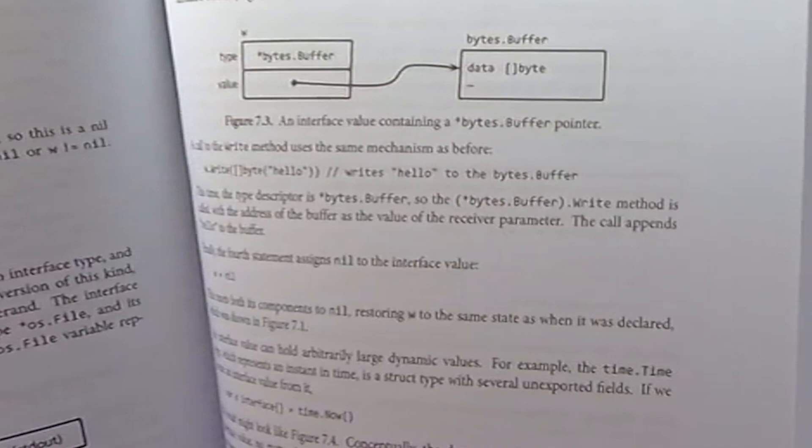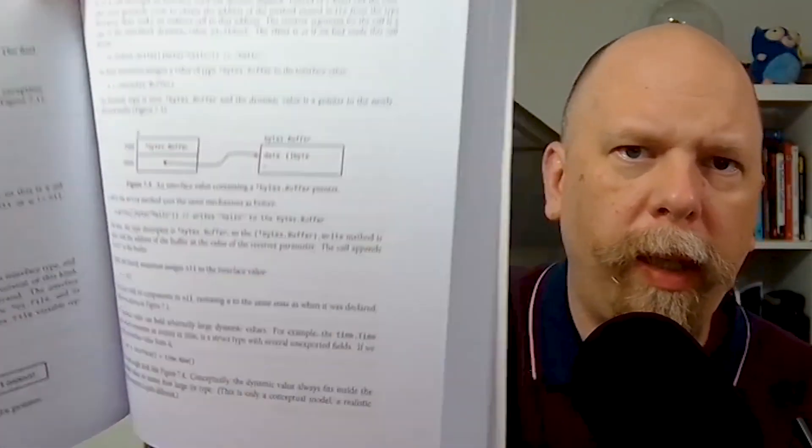I always talk about accuracy in these reviews, and I didn't find any accuracy problems in this book except for the obviously outdated information — no complaints there. Physically, this book is quite attractive: black text on white paper, a few diagrams demonstrating memory layouts, and a couple of screenshots — though it's really not a graphical book. The code samples are well formatted and easy to read. I have no complaints about the physical book at all.